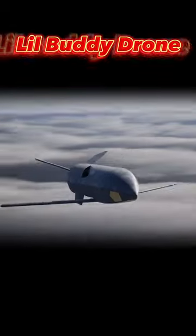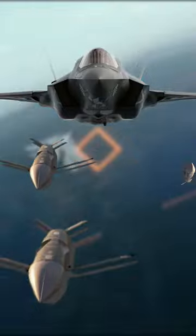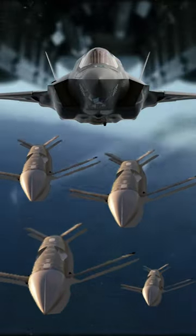This feature could potentially revolutionize air combat, allowing pilots to control multiple aircraft simultaneously and increasing their situational awareness and overall effectiveness in combat situations. Imagine you're a pilot in an F-35 and you've got this little buddy drone that you can launch out of your weapon bay to fly alongside you. Wouldn't that be crazy?